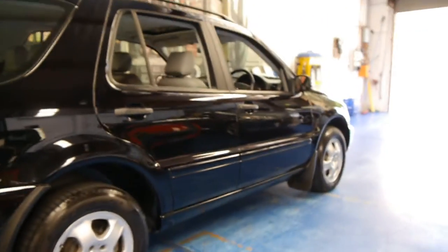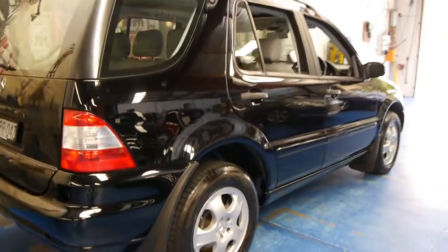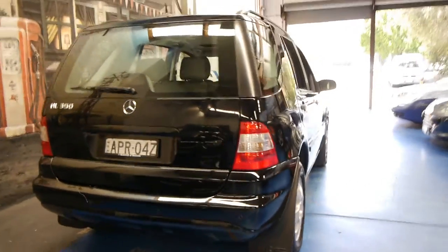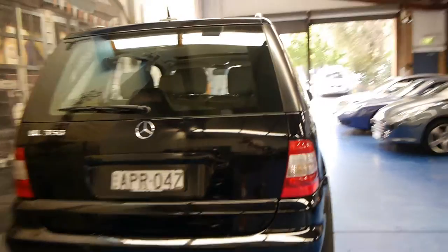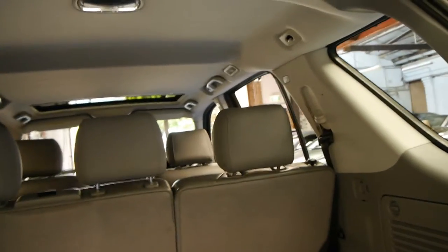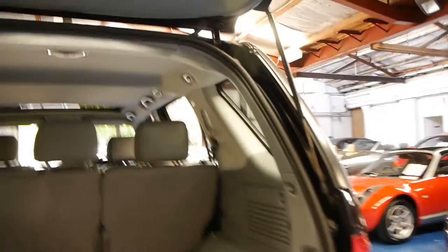It just came to us this morning and it still needs a good detail. The alloy wheels are in good condition, free from scratches and things. It's got front and rear parking sensors. And they're very nice in this black colour — most of them are zircon silver.